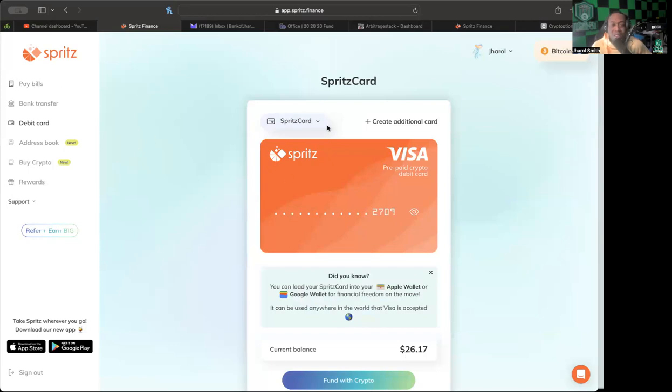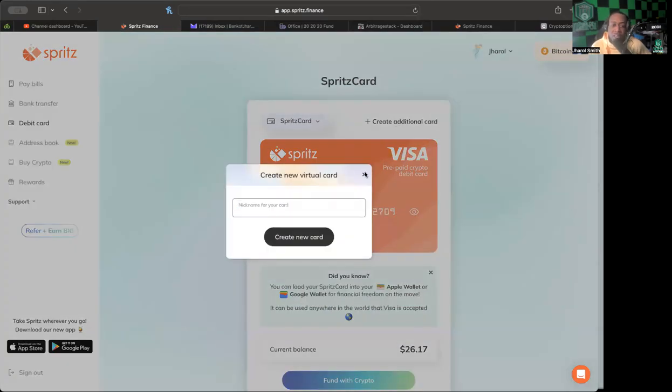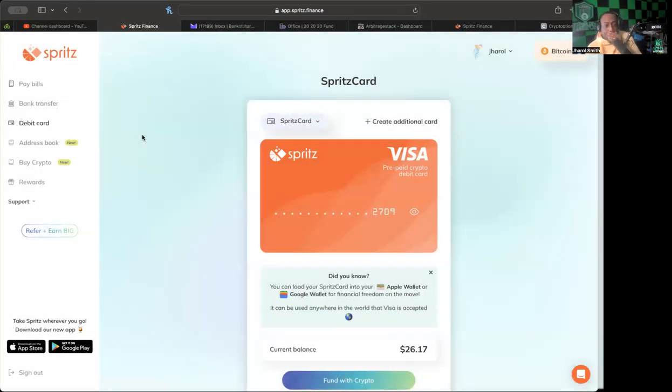The virtual debit card — I've been using it, which is why the balance is low. You can create an additional card and nickname it, so it looks like you can have more than one card. You can link it to your Apple Wallet or Google Wallet, and it can be used anywhere in the world that Visa is accepted — that's a big deal.